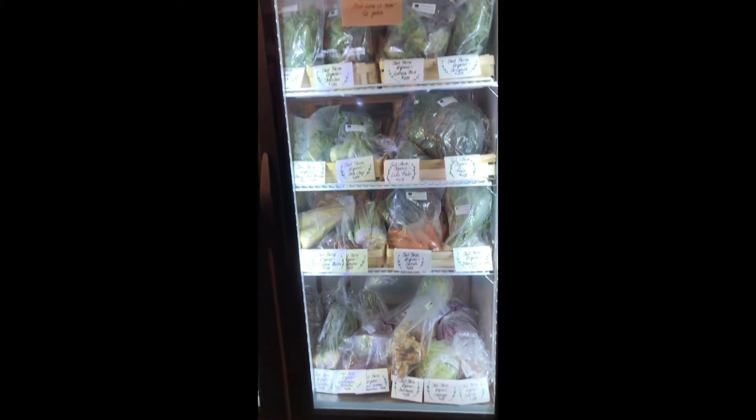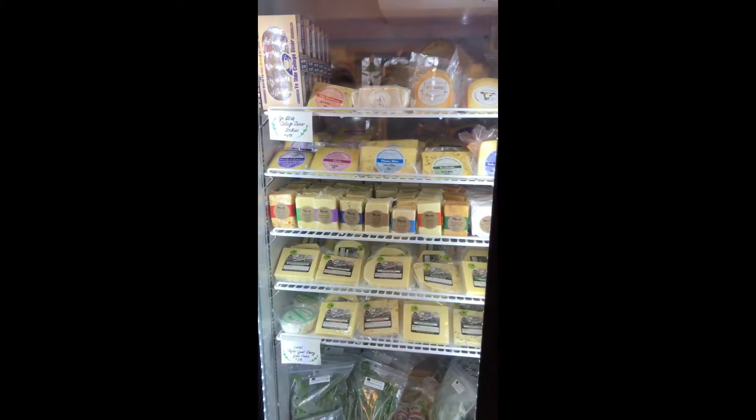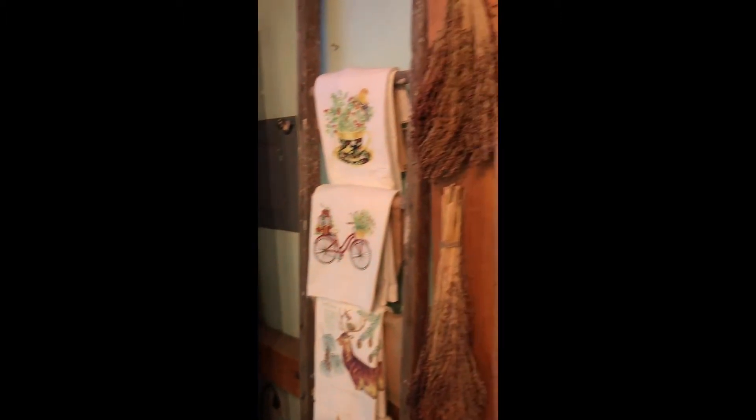We also have an array of really nice cheeses from local and regional cheesemakers. So if you have a cheese lover in your life, or you just happen to love cheese, come on down — we have some really nice stuff here to enjoy.